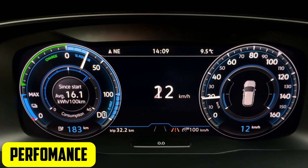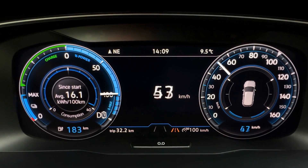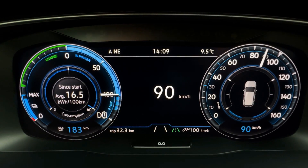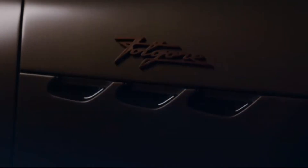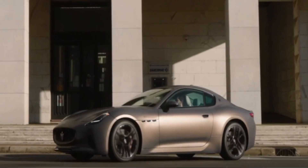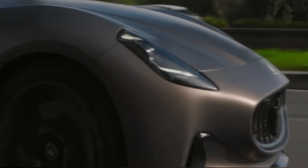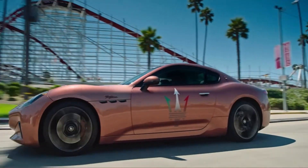Performance-wise, the Maserati Gran Turismo EV is excellent and stays true to the Gran Turismo name. Instantaneous torque is produced by the car's electric motor, resulting in smooth and rapid acceleration. The car handles well, reacts quickly, and feels stable at high speeds.